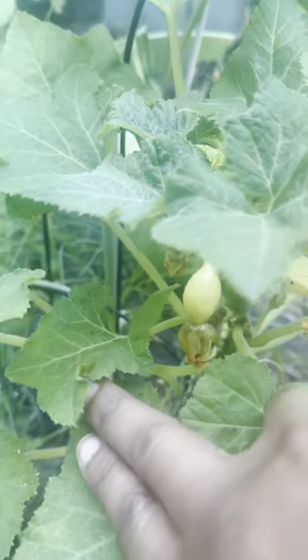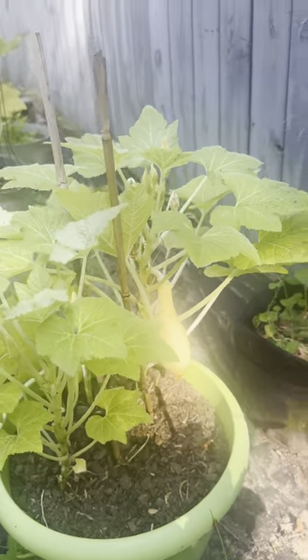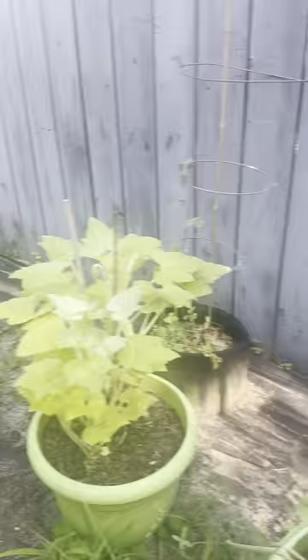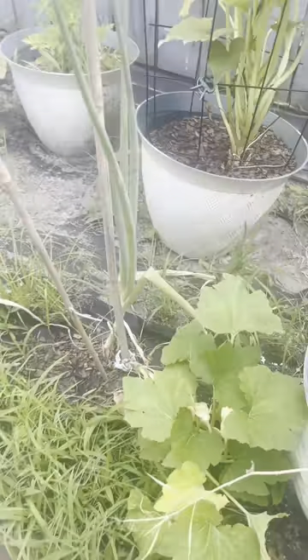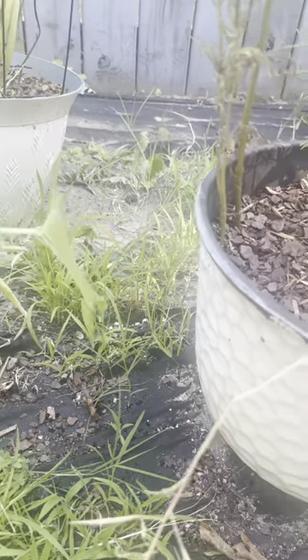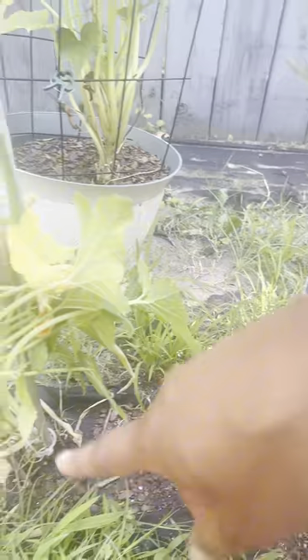Over here we have a squash and another squash and another one there. Our peas are doing pretty good in the shade — I'm surprised they're tolerating this heat. But nothing here, I think I've lost a plant. This one I'm probably gonna dig up. I need to get out here Saturday — I can't do it during the week.